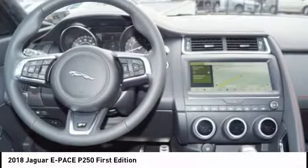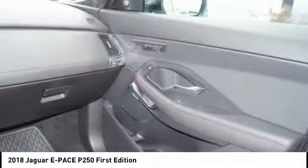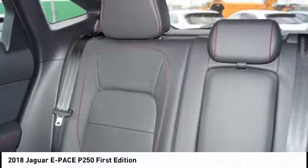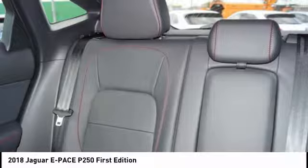Fog lights, rear floor mats, tachometer, overhead console. Take this vehicle for a spin and see why so many shoppers are now proud owners.